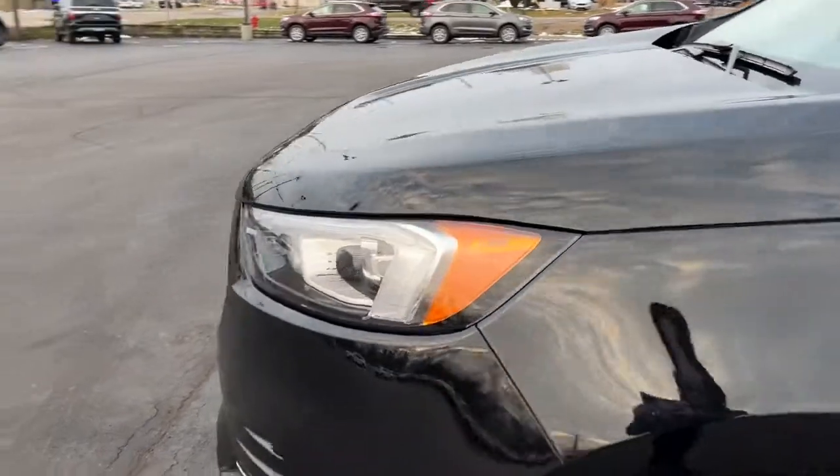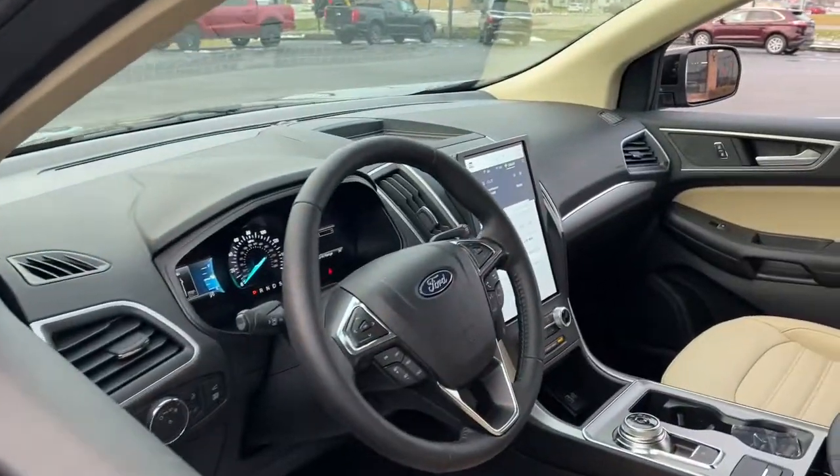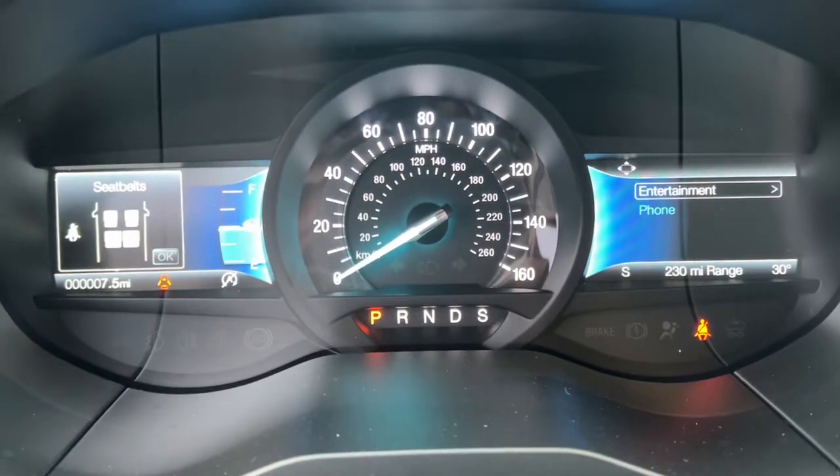Keyless entry, all-wheel drive, fog lamps, lane-keeping assist, power passenger seat, remote engine start, keyless start, satellite radio, backup camera, heated mirrors.